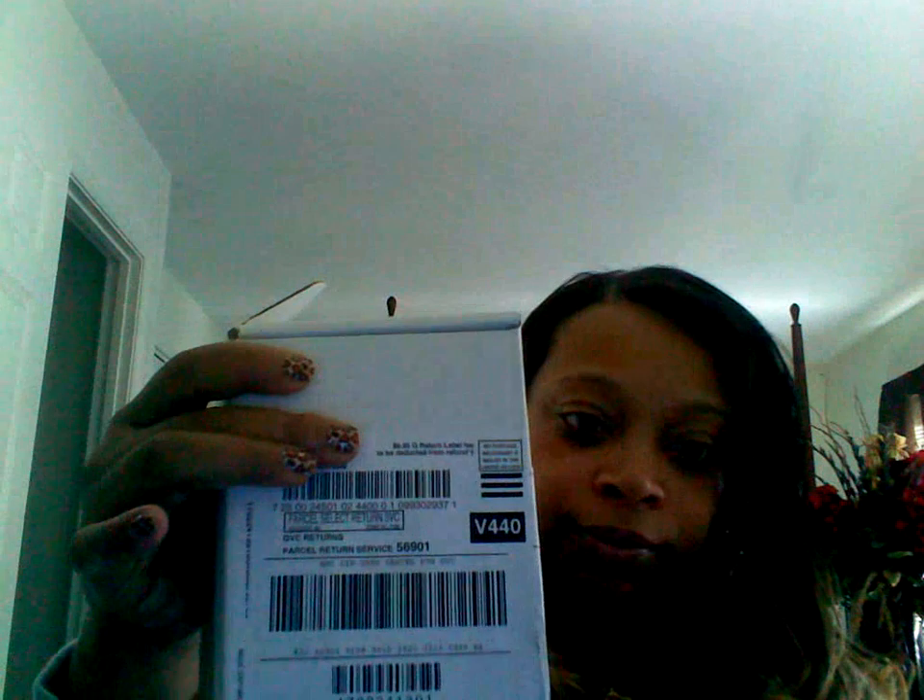So basically what I'm going to do today is talk about Meaningful Beauty — what it's done and what it's doing for me now — and just let you guys know how I feel about the overall product. My product came in a white box, and I got mine from QVC. It was a five-piece set.